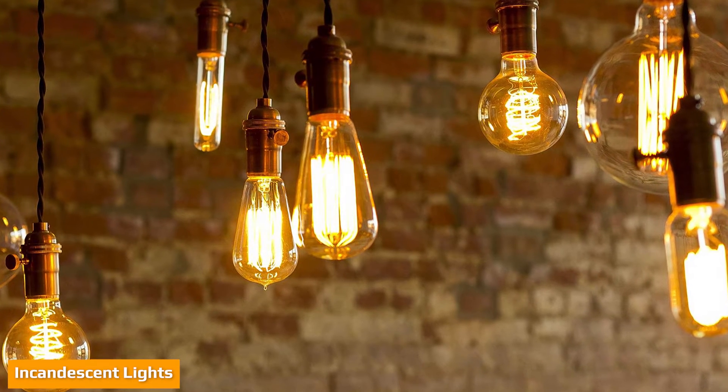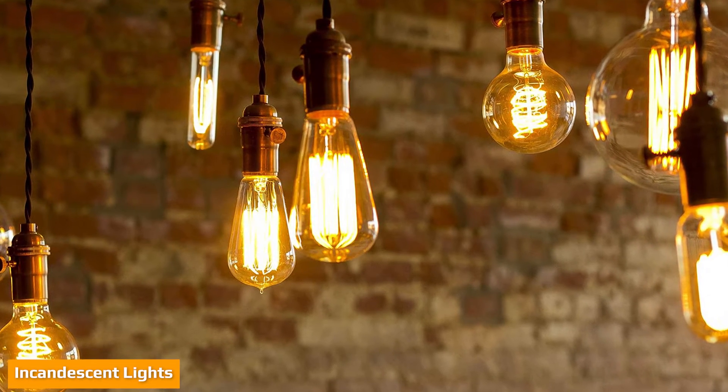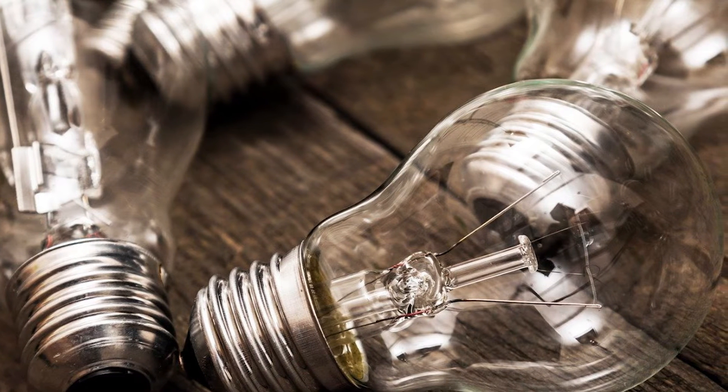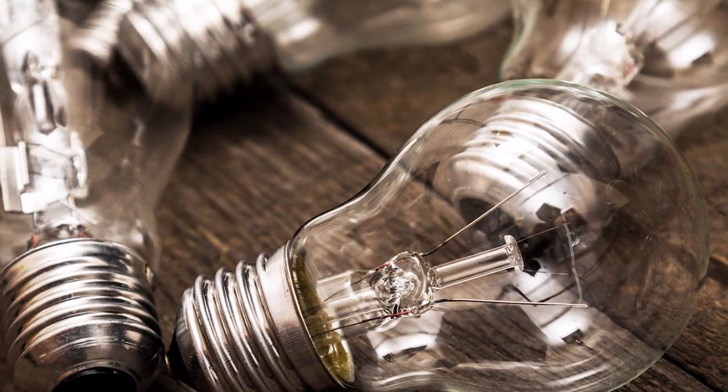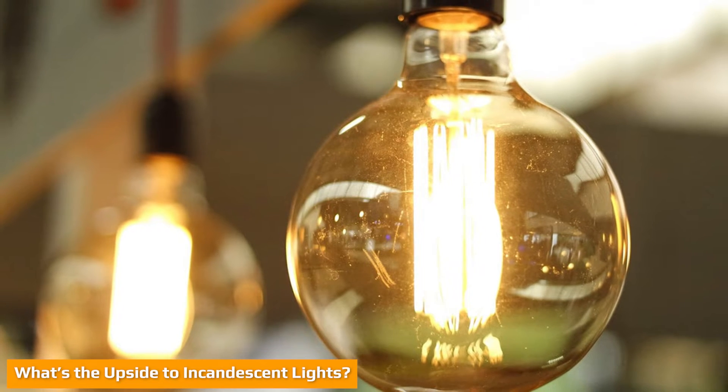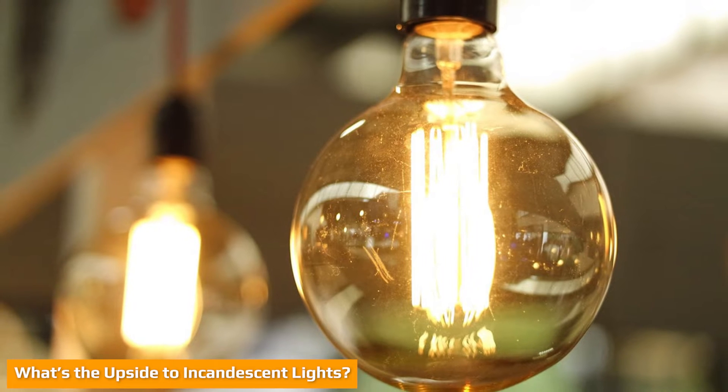The incandescent light is your classic light bulb. It produces light by heating a wire filament to a temperature that results in the generation of light. The metal wire is surrounded by a translucent glass bulb that is either filled with an inert gas or evacuated. They're really cheap to manufacture and, accordingly, they're really cheap to purchase.